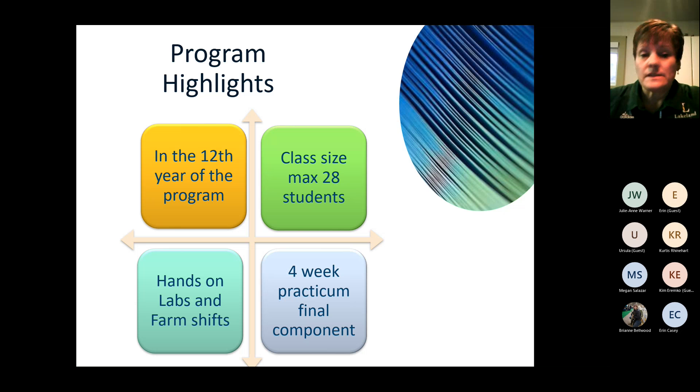The nice part about this class is we have a maximum of 28 students. By the end of the academic year you know all of your classmates really well and become one small family. At the beginning of every class, if somebody's missing, we want to know where they are and make sure that everybody's okay. We tend to look out for each other.